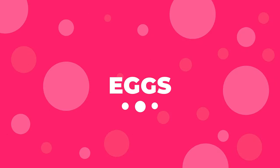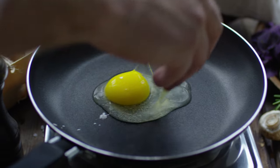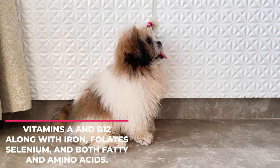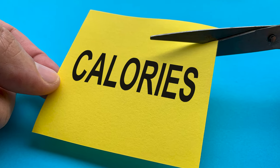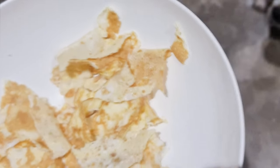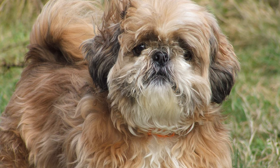Number 4: Eggs. Eggs are a great source of protein, and they've got an excellent nutritional profile as well. They have vitamins A and B12, along with iron, folates, selenium, and both fatty and amino acids. However, eggs are high in calories, so one-fourth of an egg a day is more than enough for a Shih Tzu. And if your dog is overweight, make it once a week.